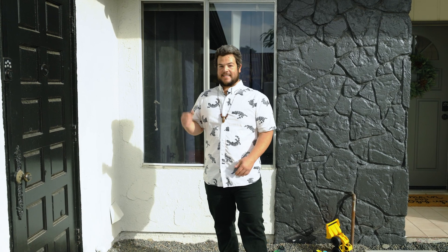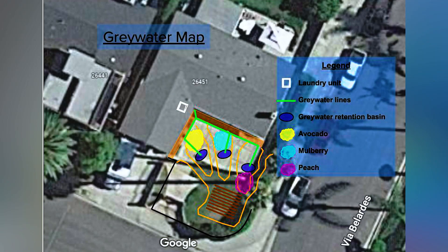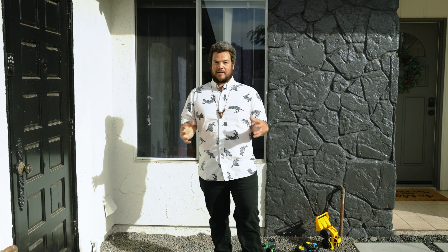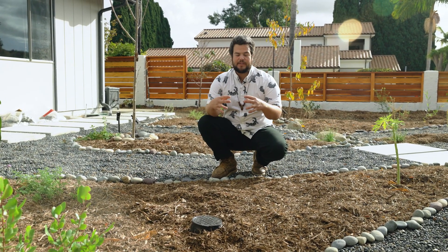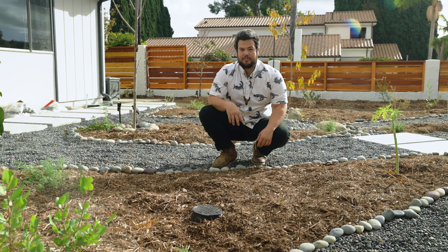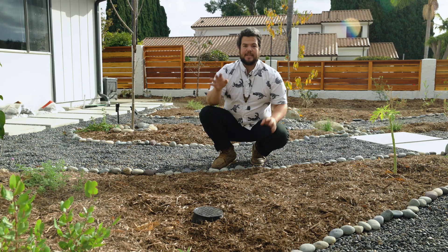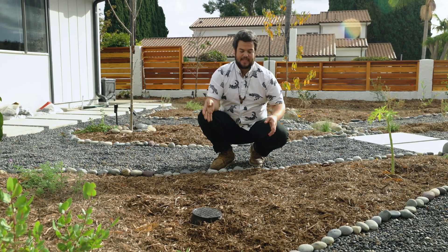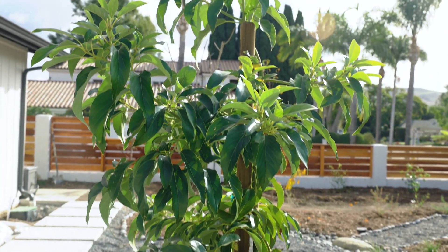The washing machine is the easiest gray water source in almost everybody's house. We simply ran a pipe from that machine into the landscape and strategically placed those emitters where they would be utilized by our most water-hungry plants, which are fruit trees. You can see the valve box in front of me that is emitting water every time a load of laundry is done. We have a papaya and an avocado tree planted next to this retention basin, and as their roots grow, they will tap into that water source for long-term sustainability.